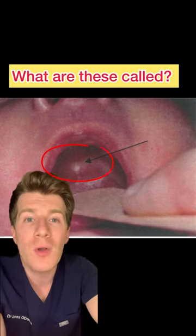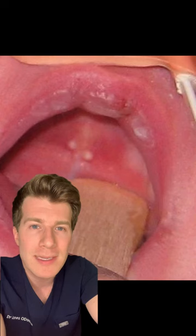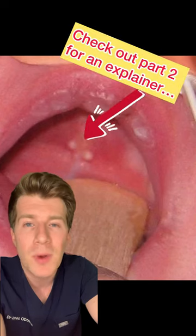If you think you know what these are called, put your answer in the comment section, otherwise check out part two where I explain this.